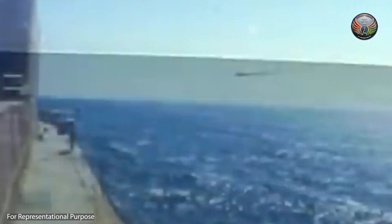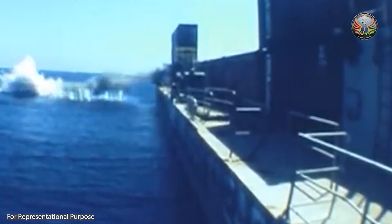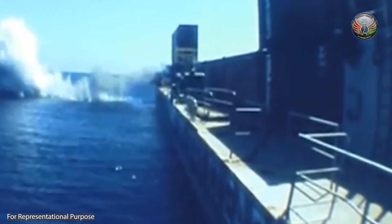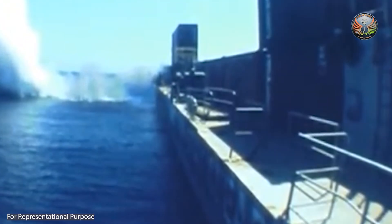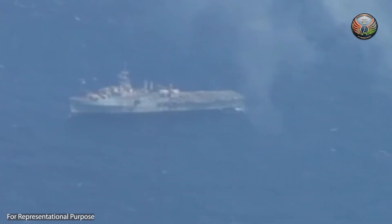This is used to demonstrate hitting a low-flying or sea-skimming cruise missile. As these missiles fly low near the surface of the sea, they are detected very late, and the short-range weapon will have very little reaction time to engage the target.